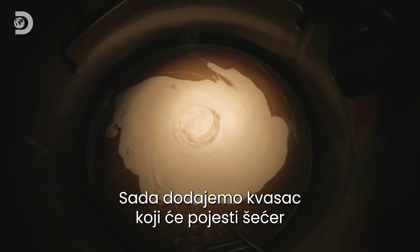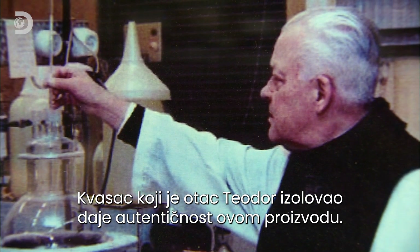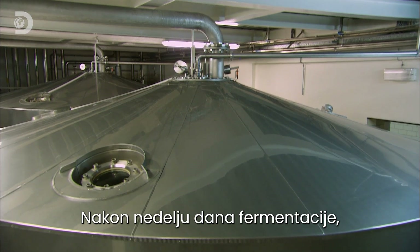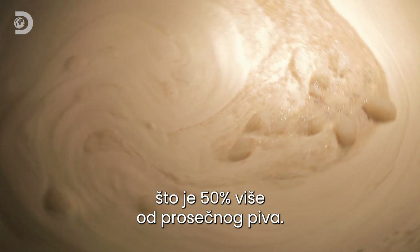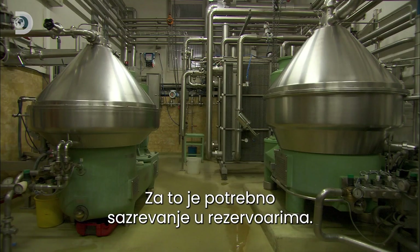Here we add the yeast, which is going to eat the sugar and convert that into alcohol and CO2 gas. The fact that the yeast was actually isolated by Father Theodore is a part of the authentic nature of our product. After a week of fermentation, the beer has an alcohol content of at least 6.5%, which is 50% stronger than your average beer. But to that strength, they now need to add subtlety, and that takes time in maturation tanks.